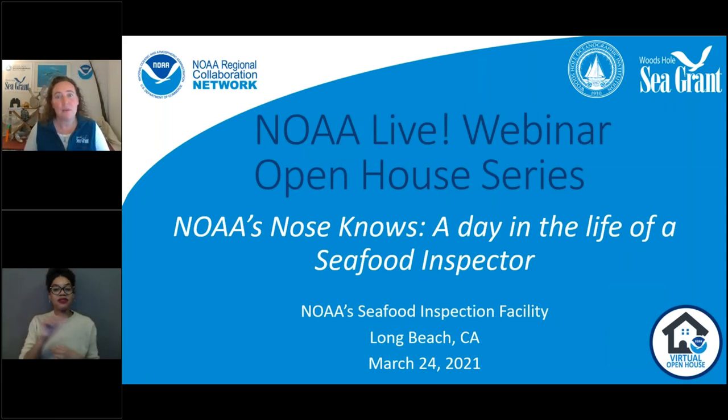Welcome to NOAA Live. My name is Grace Simkins and I'm going to be moderating today's webinar. This series is sponsored by NOAA's Regional Collaboration Network, which is spread across the country and helps connect people to all that NOAA does. It's also sponsored by Woods Hole Sea Grant, where I work, which is located at the Woods Hole Oceanographic Institution here on Cape Cod in Massachusetts.